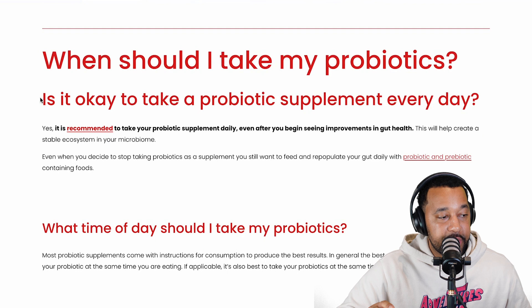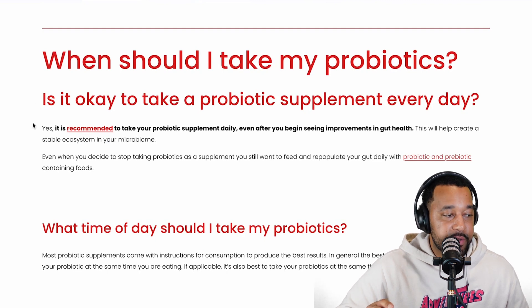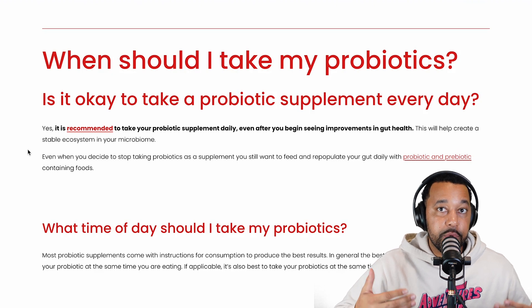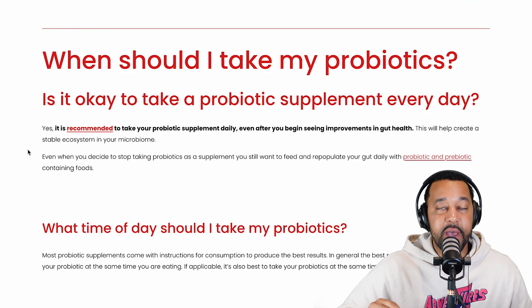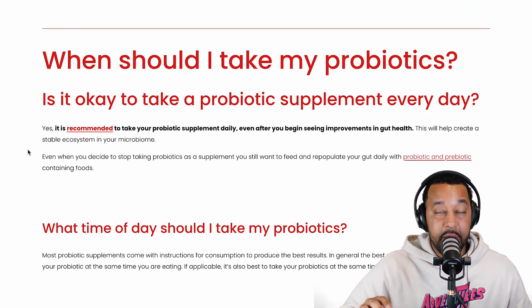When should you take your probiotics? Is it okay to take a probiotic supplement every day? The answer is yes — you can take one daily, but most people probably don't need it unless they are really struggling. In that case, you want to keep taking it for a while, at least until you have control over your microbiome ecosystem.